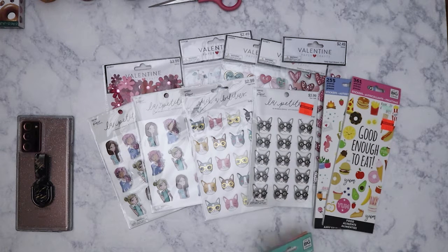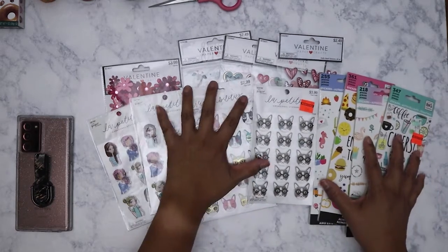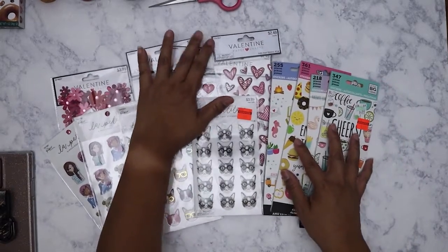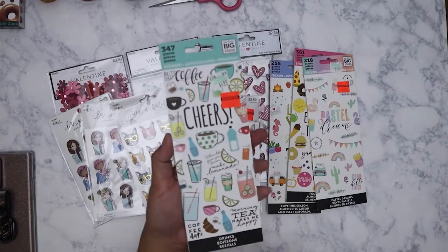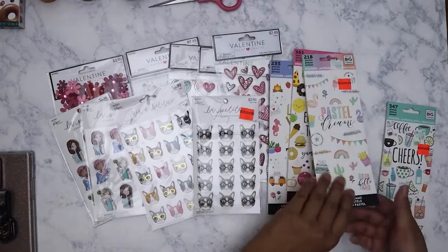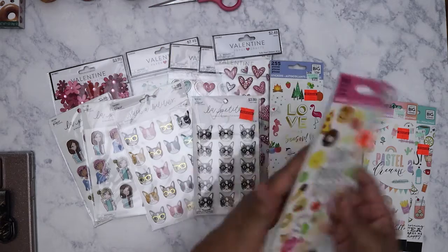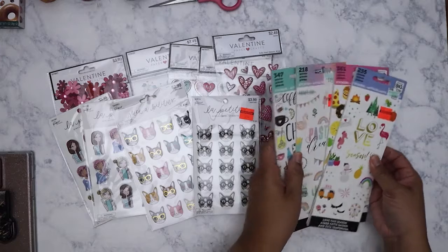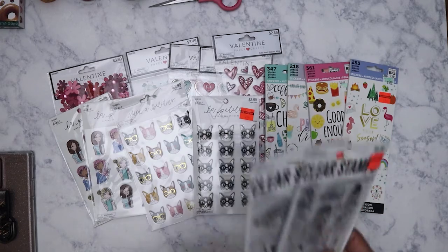Here's another set — actually two sets. Let me move these over. So I got these: coffee and food related themes — Cheers, Pastel Dreams, Good Enough to Eat, and Love This Season.